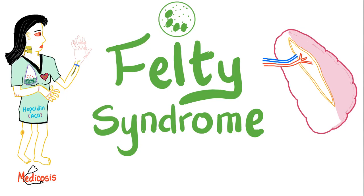Hey guys, it's Medicosis Perfectionalis, which sounds exactly like Pneumatosis Intestinalis. We are talking about Rheumatology in this series of lectures. There is a playlist on my channel called Rheumatology — please subscribe and save it. Today's topic is Felty Syndrome.